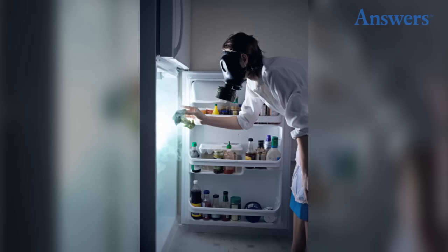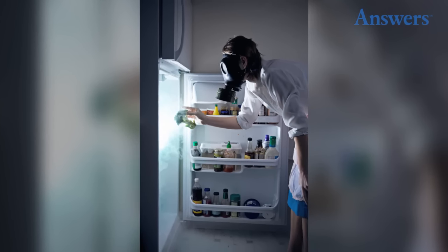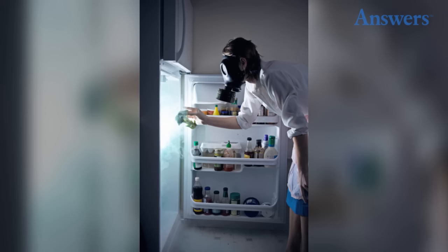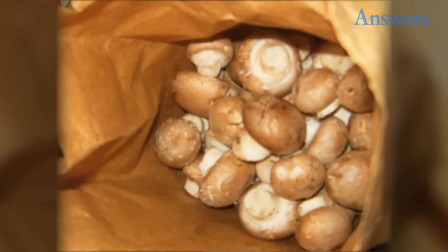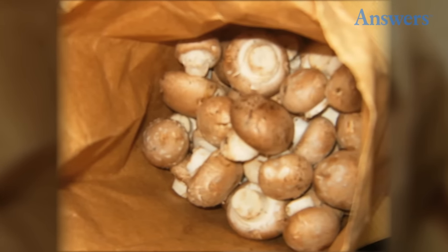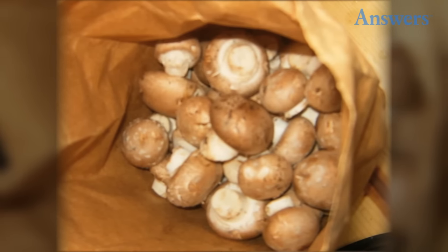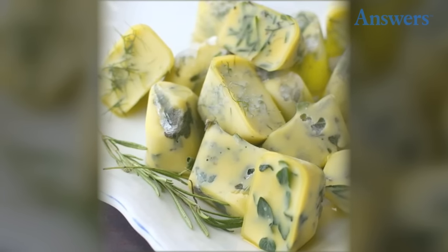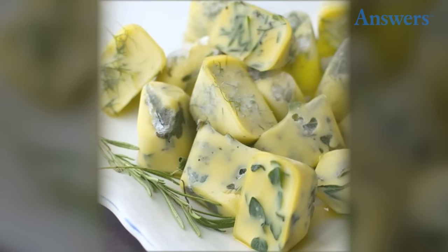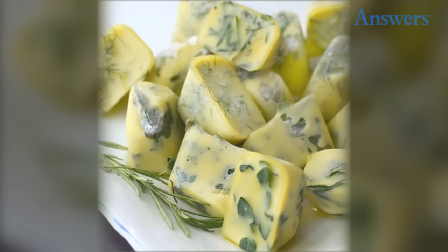Keep ginger in the freezer — it will grate a lot more easily and you won't even need to peel it. Once something goes bad in your fridge, clean it immediately so the mold will not spread to your other food. Store mushrooms in paper bags, as a plastic bag traps moisture and causes them to mildew. Freeze fresh herbs in cubes of olive oil using an ice cube tray — the herbs will infuse the oil while freezing and be ready the next time you want to cook.